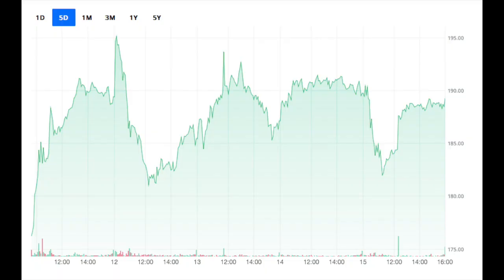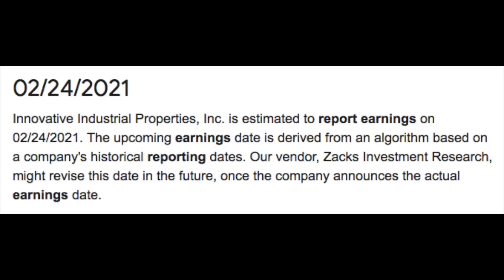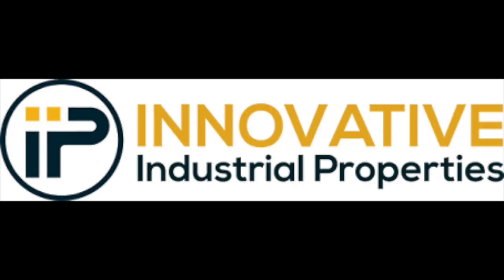In terms of recent movement, we haven't seen too much over the last five trading days — the share price has essentially stayed flat, trading between $180 to $190 per share. With IIPR's next quarterly report still over a month away, tentatively scheduled for February 24th, I personally would not be surprised if we continue to see the share price trade in a similar range while investors wait for those quarterly numbers, unless some big news comes out as a catalyst.